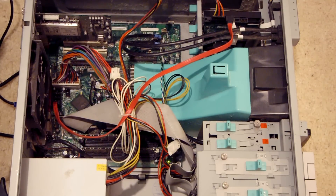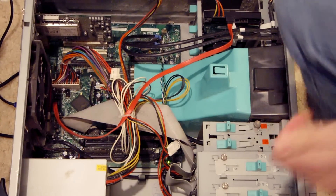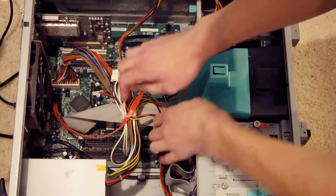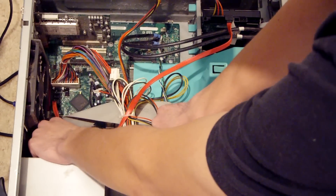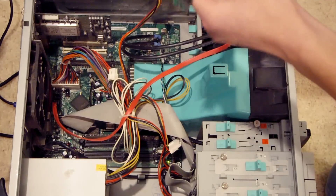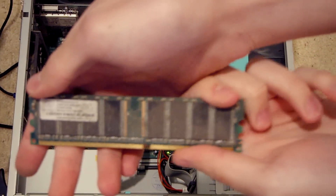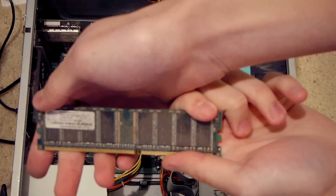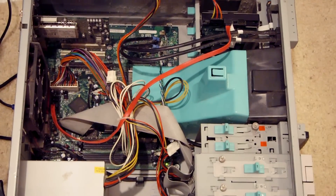Currently there are two sticks of 512 megabyte DDR RAM in the system. I'm going to go ahead and pop one of those sticks out to cut our one gigabyte of DDR RAM in half. So I'm going to pull out that second stick back here, pop that up, pull it out — and hopefully Windows 10 will still boot on this machine. Let's go ahead, put everything back together, and try it out.